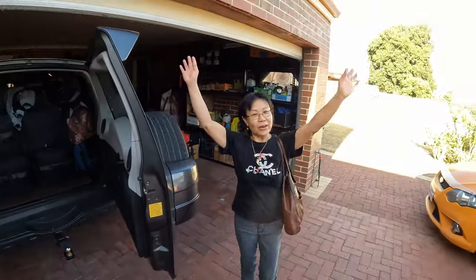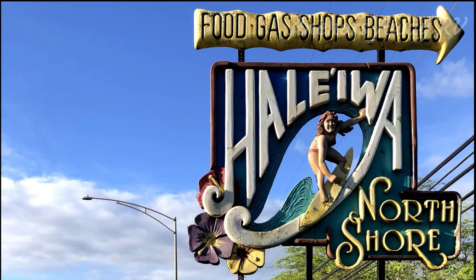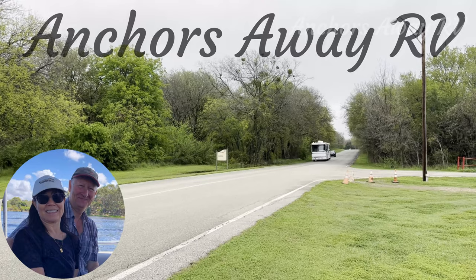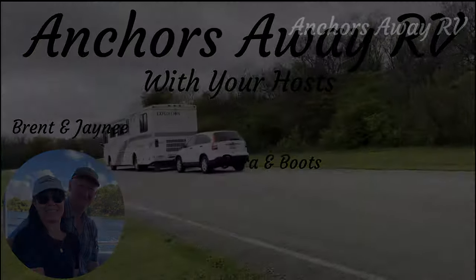Hey guys, I'm here at Castle Keepers RV Park. It's a nice little boutique park — there's about 14 RV full hookup sites. $35 a night, so reasonably priced.